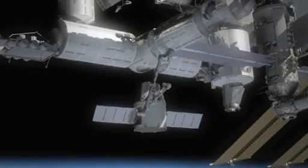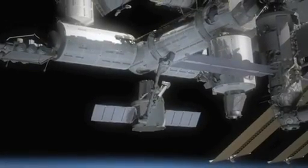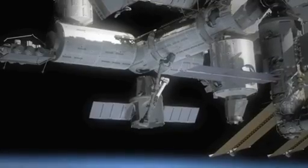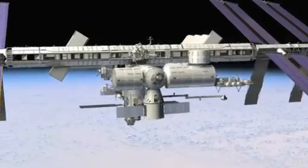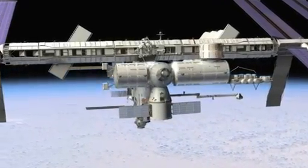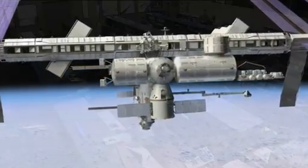After the Dragon spacecraft arrives at the station and the hatches are open, the crews on board are going to start to unload the cargo inside. The largest portion of that cargo is food and crew provisions, but there is science experiment hardware in there as well.